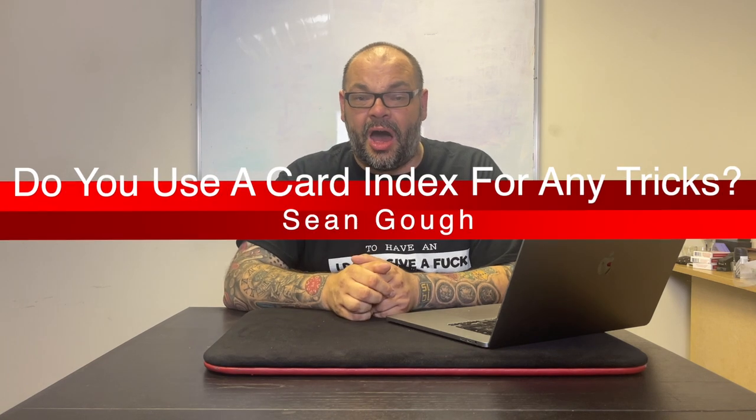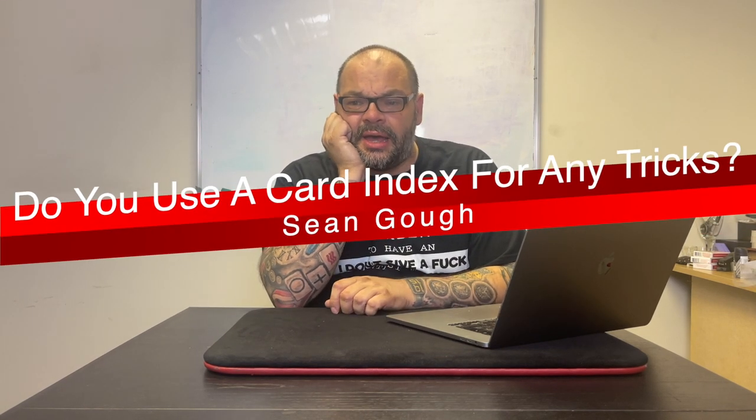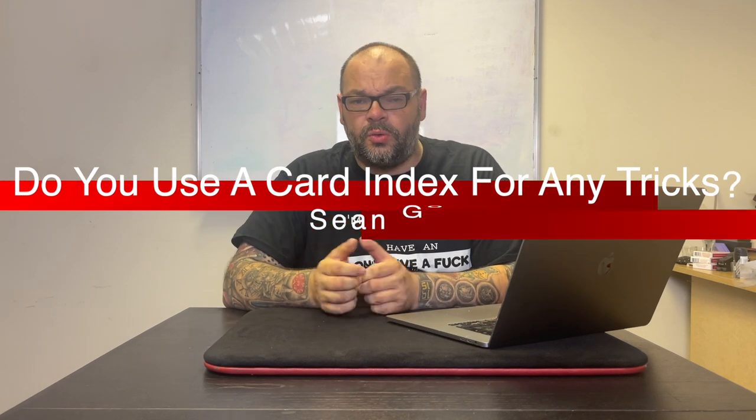The first question is from Sean Garfin. Sean says he recently bought The Advocate by Daniel Madison, which is a brilliant index, and asks whether I use a card index for any tricks, what tricks I use one for, and what my favorite useful one is. Yes, I do use indexes. I could never get on with The Advocate — it just didn't work for me — but I know a lot of people love it.